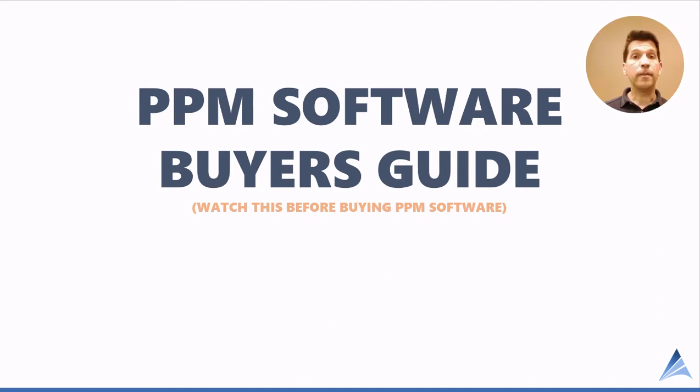Hello, welcome back to another video presented by Acuity PPM. Today we have a portfolio management software buyer's guide video that will help you make a better decision for your company and increase the likelihood of success.